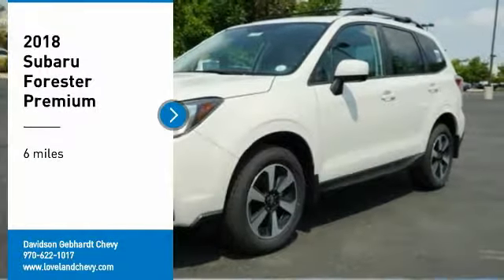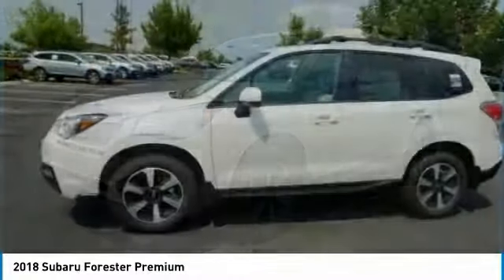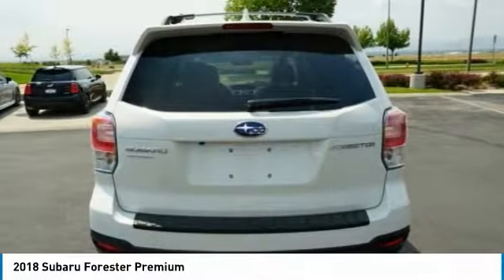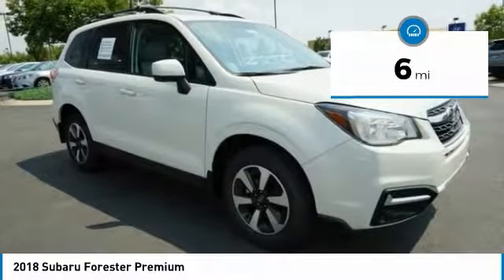Looking for the right vehicle? Check out the 2018 Forester. The Subaru Forester is a sensible, practical, and affordable vehicle. It has an impressive, comfortable ride and handles well. This vehicle has less than 100 miles.